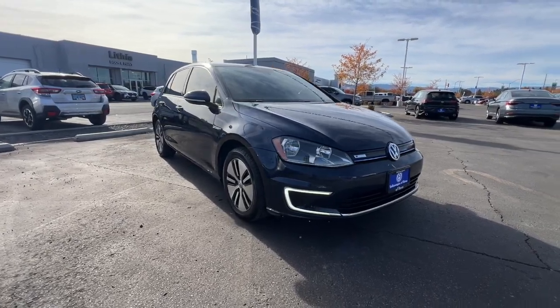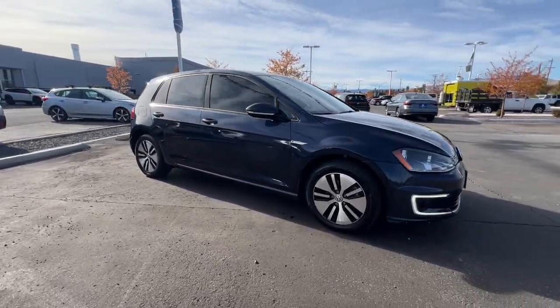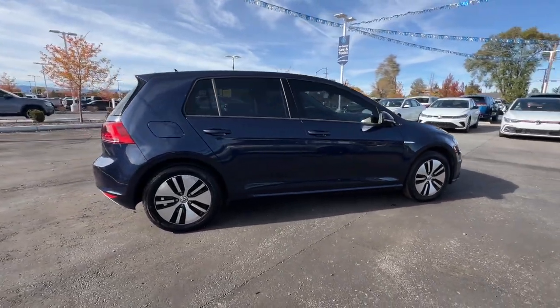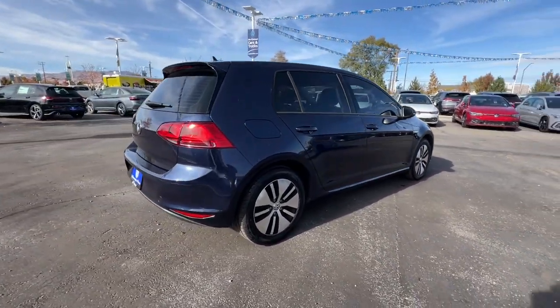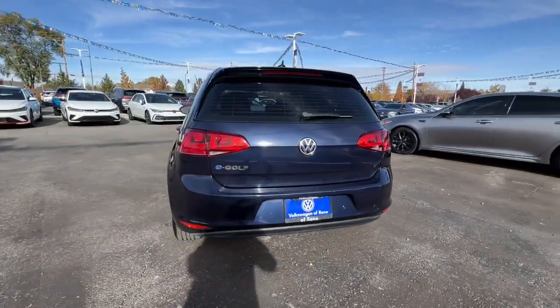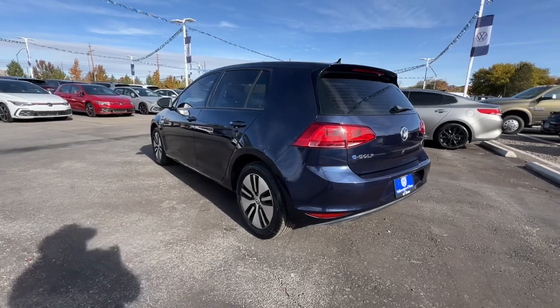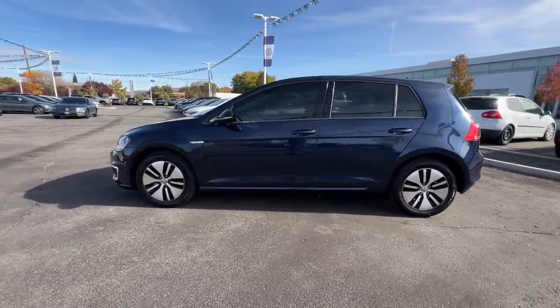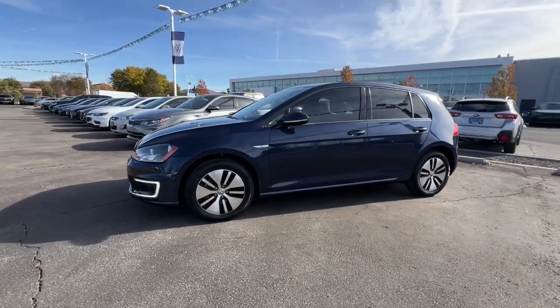Here is a wonderful 2016 Volkswagen e-Golf. With less than 60,000 miles on the odometer, this vehicle stands out from the rest. Take a tour of this future-focused e-Golf. This streamlined all-electric hatchback delivers confidence, convenience, and an absolutely joyful driving experience. It feels good to drive with the planet in mind.